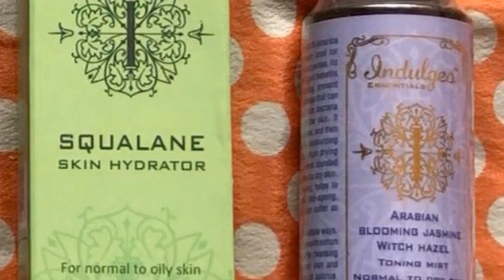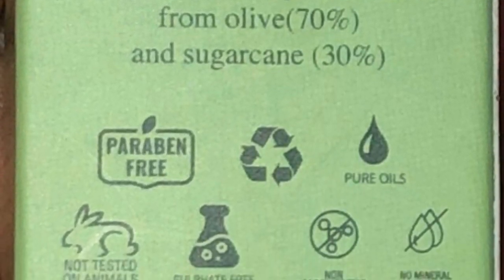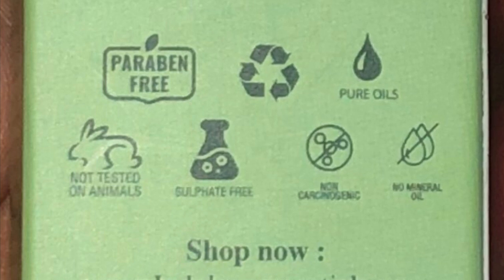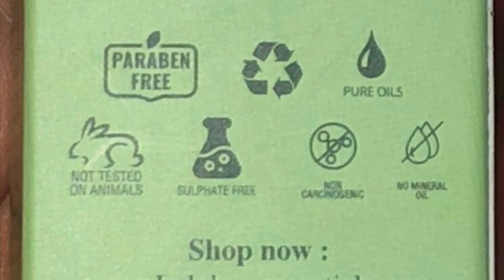Both these products are made out of completely natural plant extracts. There are no artificial mineral oils added to them. All their products are paraben, sulfate and cruelty free. Their packagings are recyclable.